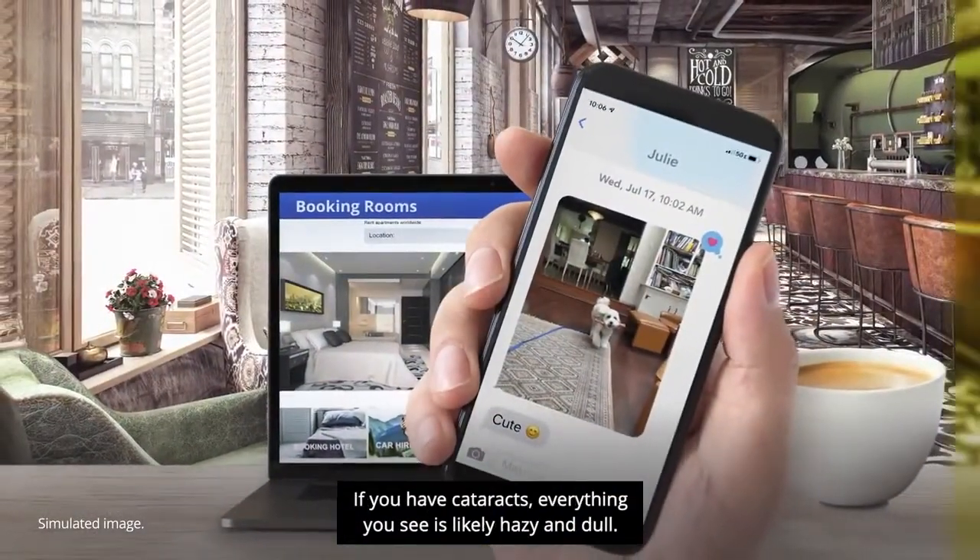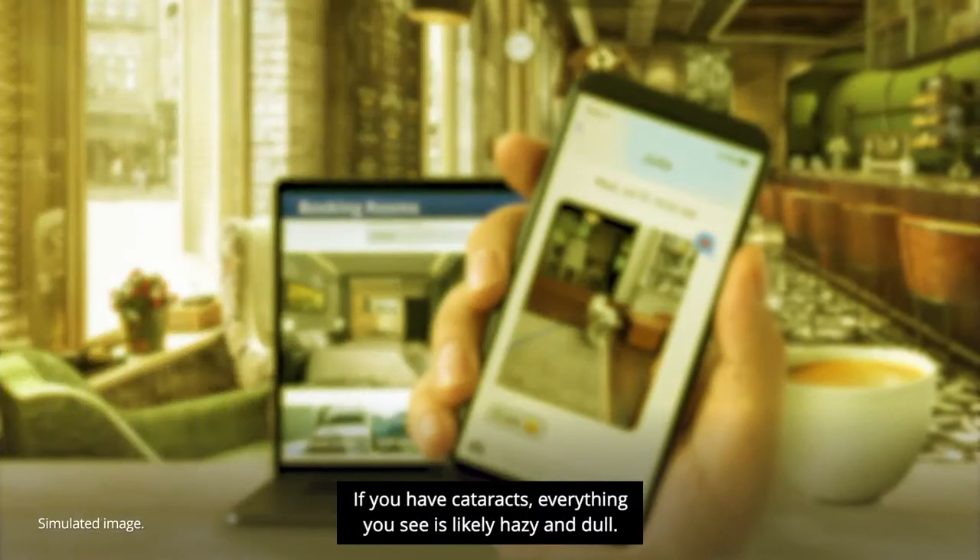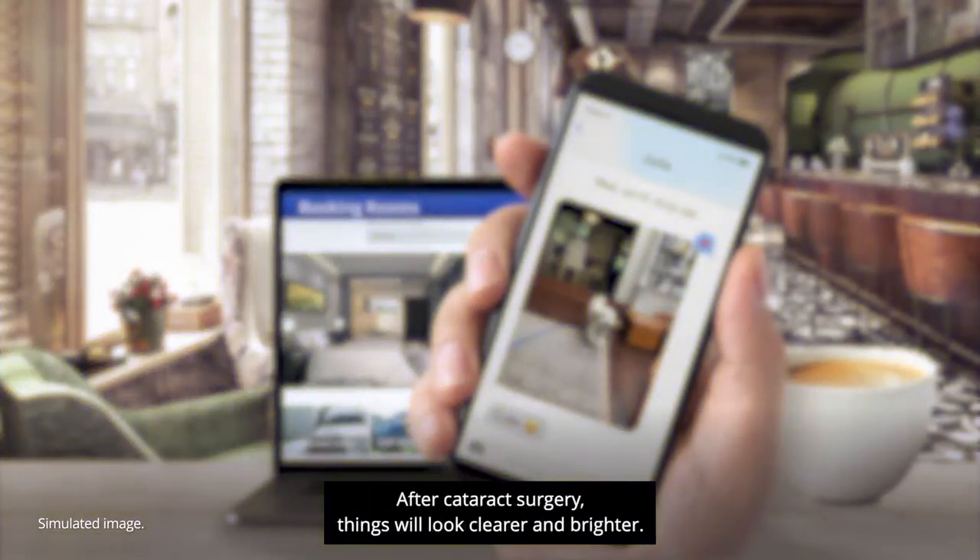If you have cataracts, everything you see is likely hazy and dull. After cataract surgery, things will look clearer and brighter.